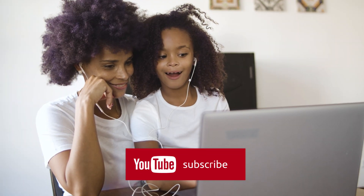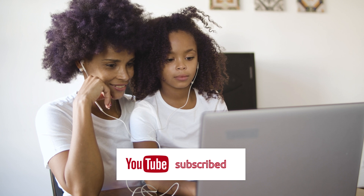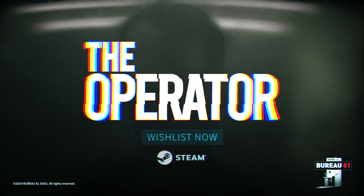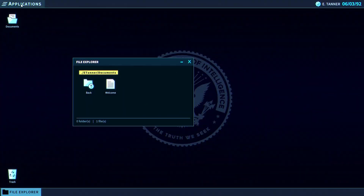No te pierdas nuevos episodios cada miércoles. Suscríbete y activa la campanita para recibir todas las notificaciones. The Operator es un intrigante juego de investigación y rompecabezas que te sumerge en la experiencia única de ser un operador en el grupo secreto FDI del gobierno.